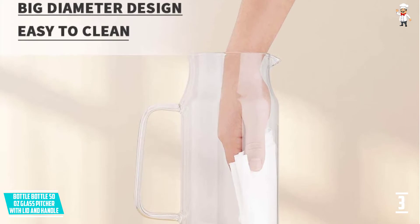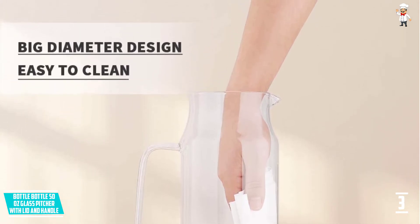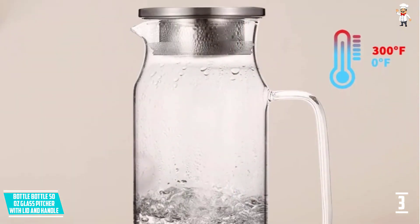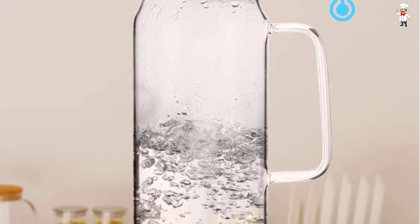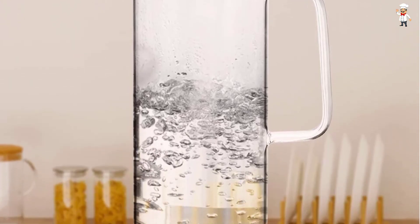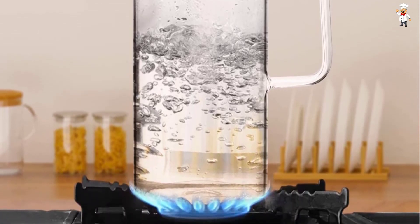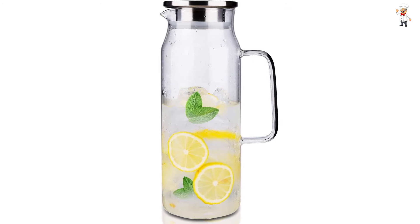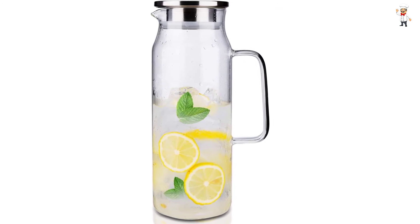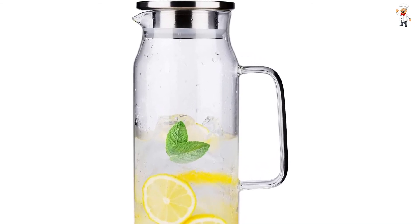This glass pitcher is perfect for home daily use, office use, events, and parties. It has a large capacity of 50 ounces and features a comfortable design — a long slim body with a handle and anti-drip spout, making it very easy and convenient to use. The size of this pitcher perfectly fits in any refrigerator, and it is very easy to clean, being dishwasher safe and easy to hand wash as well.